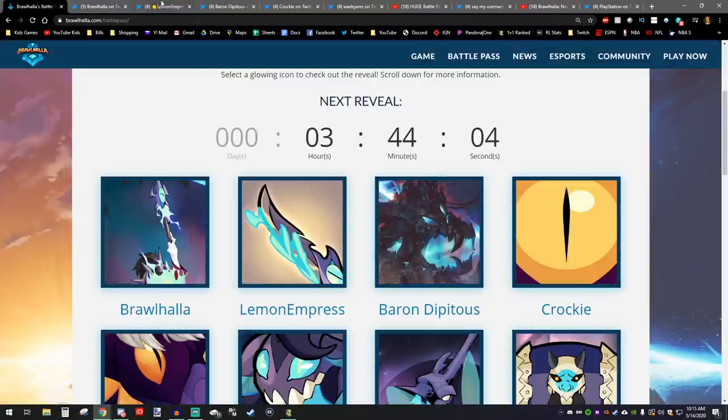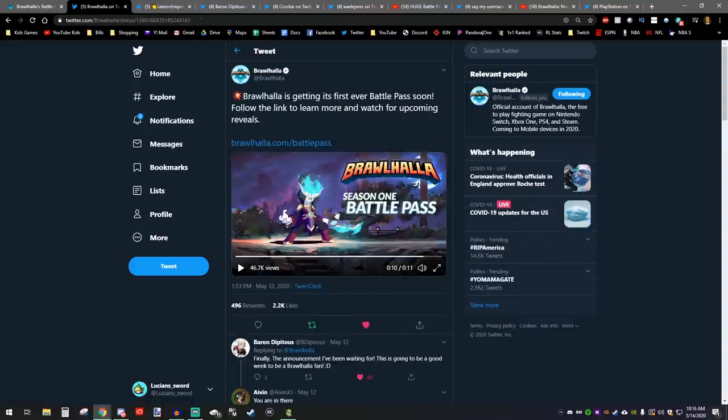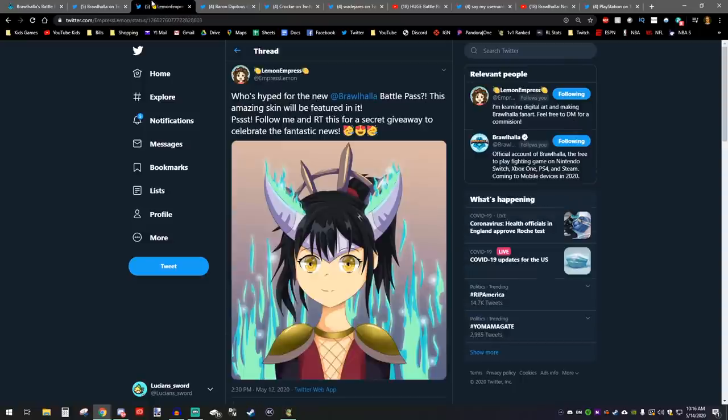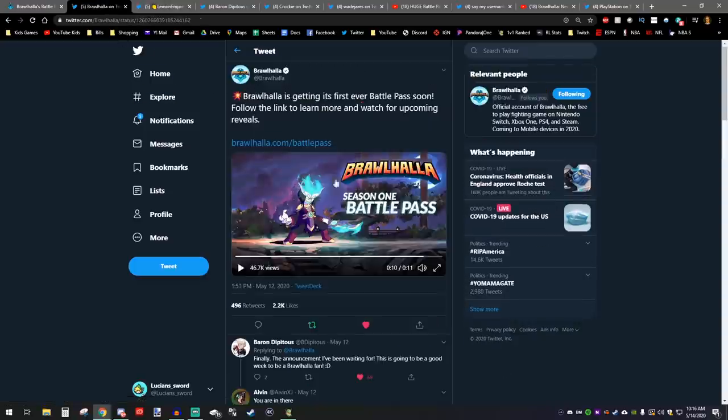The next reveal was from Lemon Empress — basically just an awesome, amazing piece of art that she did of Hattori. This is the skin that is going to be the very last thing you get in the Battle Pass — the Tier 85 Hattori skin.